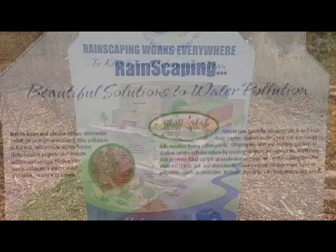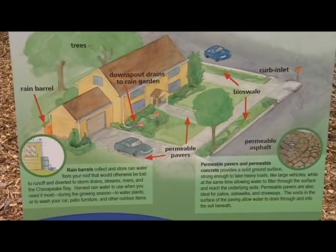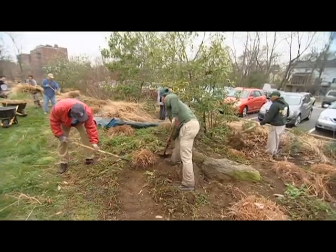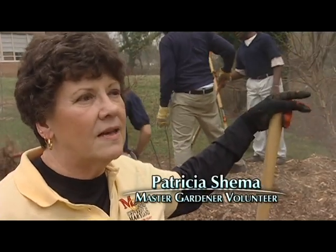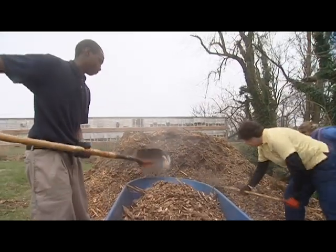What we're promoting with the rainscaping campaign are things that homeowners can easily do. I think that a lot of people would spend a little bit of their time in their own yards to attempt to reduce the pollution from overuse of pesticides, herbicides, and fertilizers. We could all make a big difference to the bay.